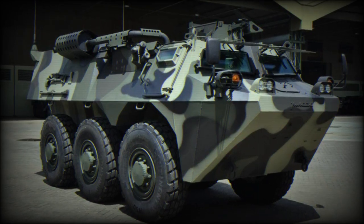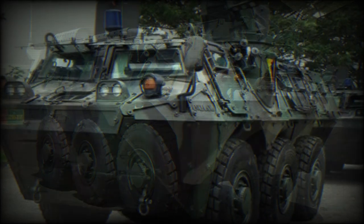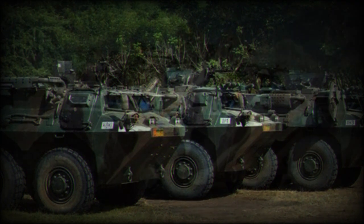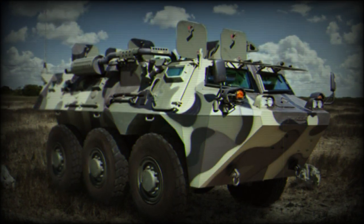The Indonesian ANOA Armored Personnel Carrier was developed by Pindad. Its development commenced in 2004. This APC is named after an Indonesian type of buffalo and is also referred to as the APS-3. The first prototype of this armored vehicle was revealed in 2006.